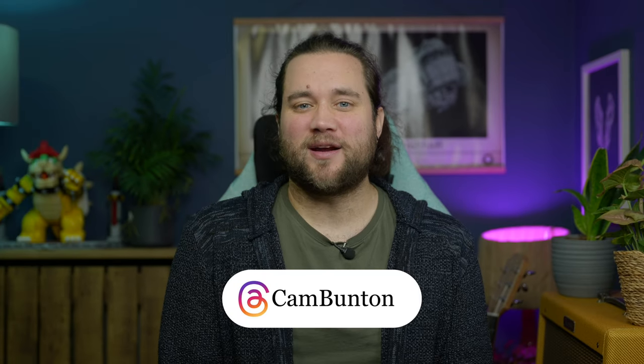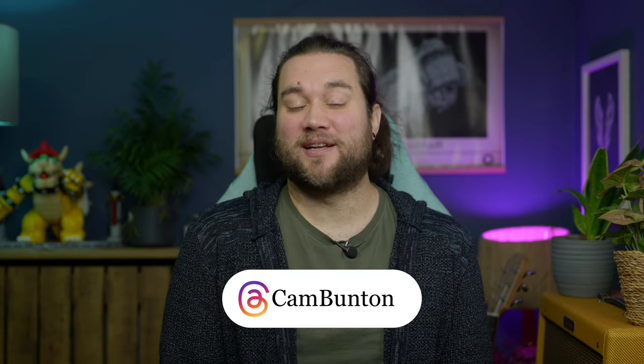Let me know what you think of this phone a year later in the comments below — is it worth the money now? You can also get me on Threads, I'm at cambunton. If you did like this video, please do leave a thumbs up, subscribe and tap the notification bell. I'll see you again in the next one. Bye for now.